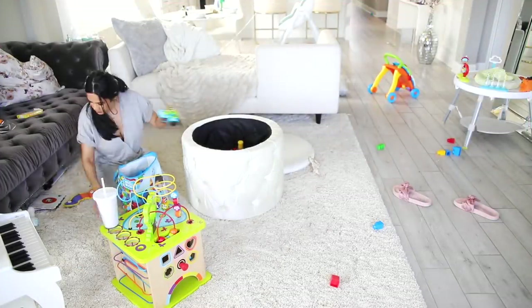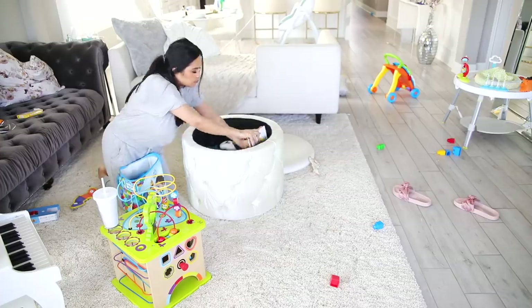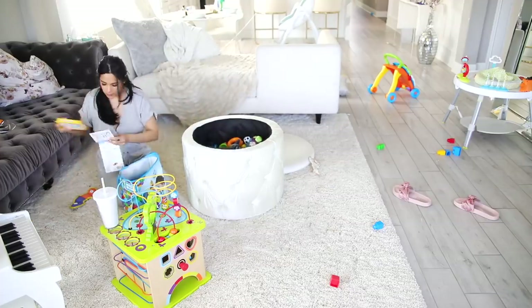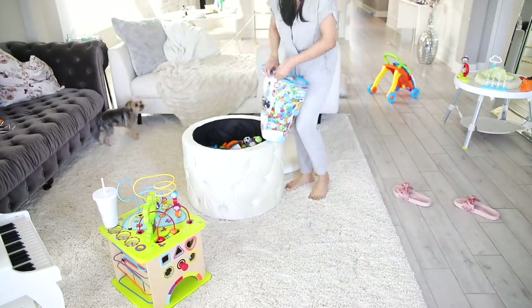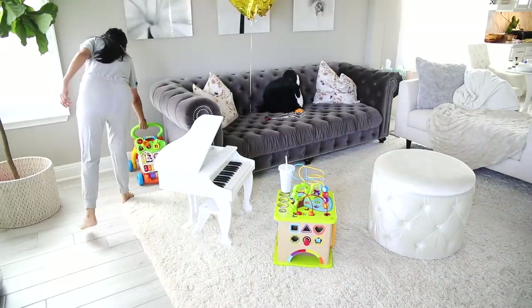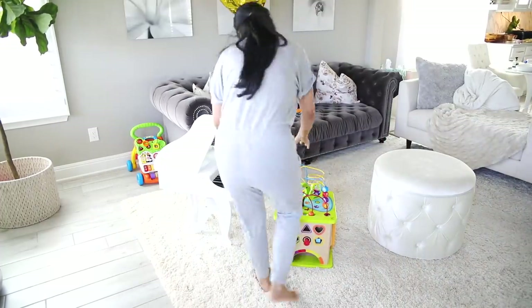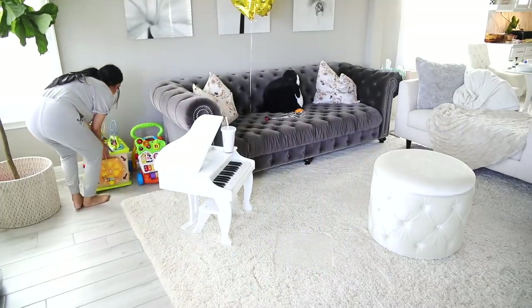I wasn't sure where I wanted to start, but I went ahead and started in the living room so I could tackle all of Sebastian's toys and just put them away. It looks like a big mess but it's really not that hard because I have a little toy bin where I can just throw everything in and then tuck everything off to the side of the sofa. It keeps everything really hidden but at the same time easily accessible for him, and then I just continue to tidy up the rest of the living room.